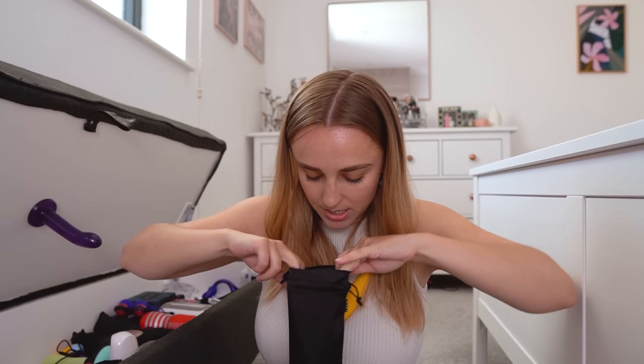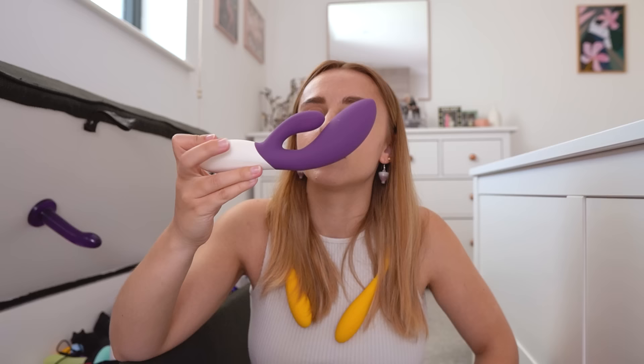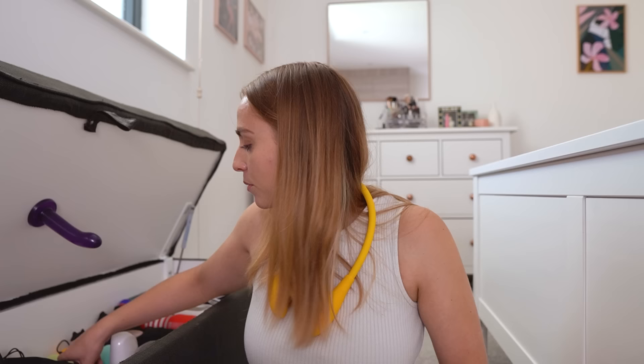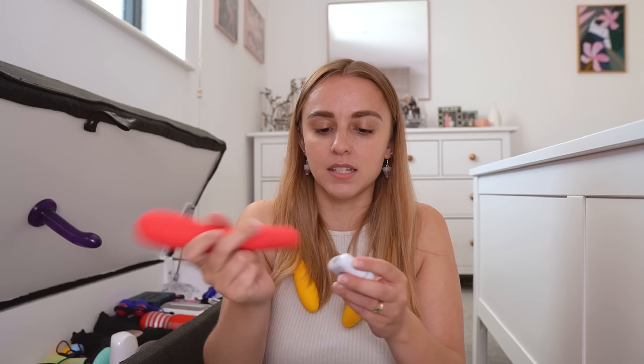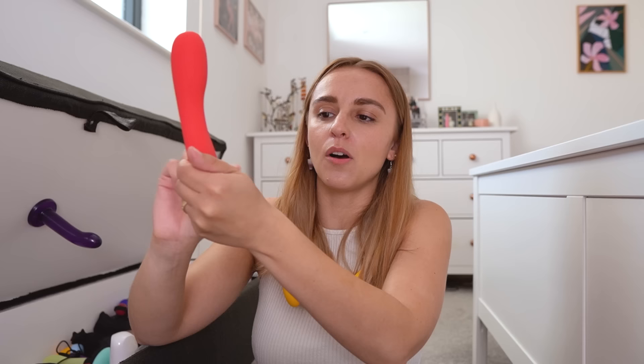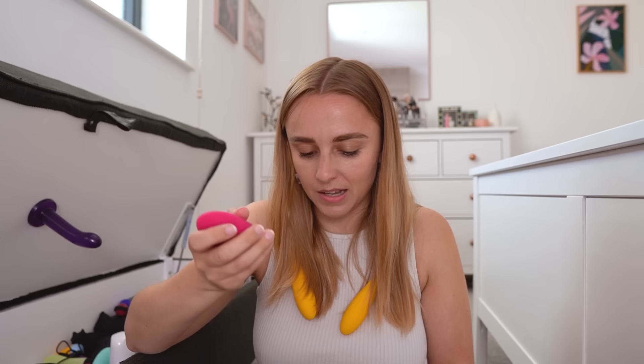What are we going to get next? A classic Lelo — this is a rabbit situation. Just look how beautiful that is. This is a whole bunch of toys I don't think I've properly tried yet. So this is the motor, and you can get different things to put on it — put this one on and it becomes a little clit pebble toy; put this one on and it becomes a dildo-like vaginal vibrator. Because the motor is down at the base, I could only really feel it there — all the power is in your hand and not where you want it.